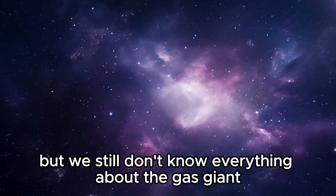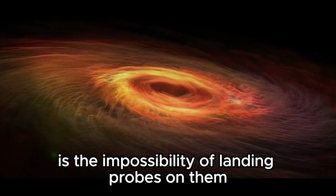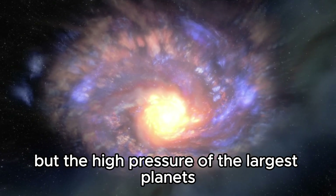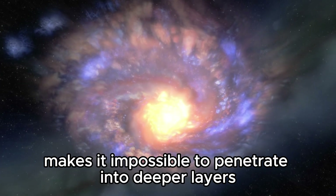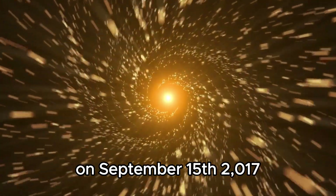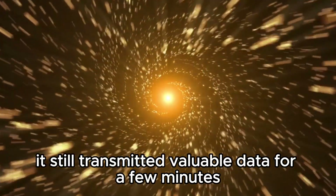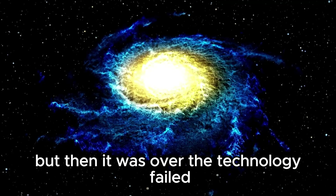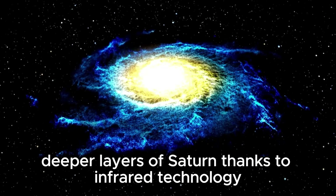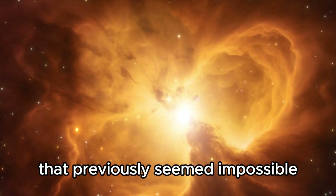Saturn is already considered to be quite well researched, but we still don't know everything about the gas giant. The problem with studying gas giants is the impossibility of landing probes on them. The high pressure of the largest planets in the solar system makes it impossible to penetrate into deeper layers. When the Cassini probe crashed into Saturn on September 15, 2017, after a mission lasting almost 20 years, it transmitted valuable data for a few minutes before the technology failed. Thanks to infrared technology, scientists can now make significant discoveries around the ringed planet that previously seemed impossible.